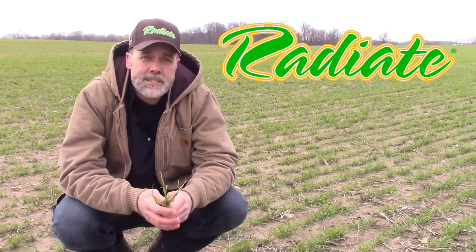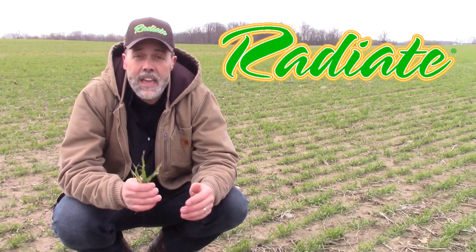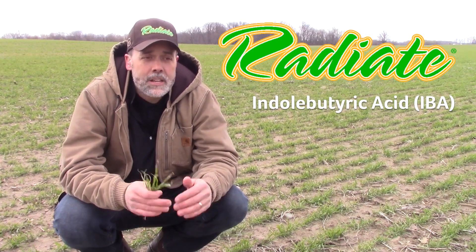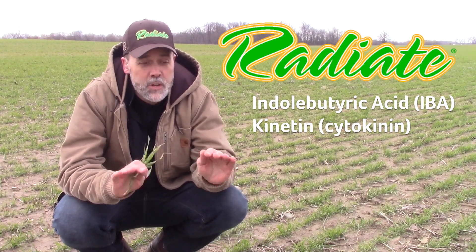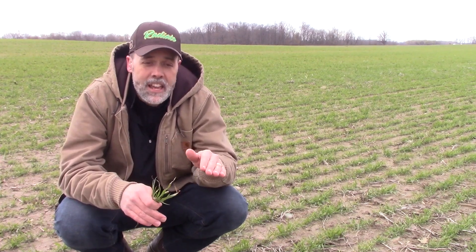Radiate from Loveland Products is a proprietary blend of plant growth hormones IBA and kinitin. IBA is quickly converted into plant-available auxin, and kinitin is a type of cytokinin. Radiate is rooted in science — the ratio of IBA to kinitin in Radiate has been carefully designed to mimic the way that these compounds function naturally.